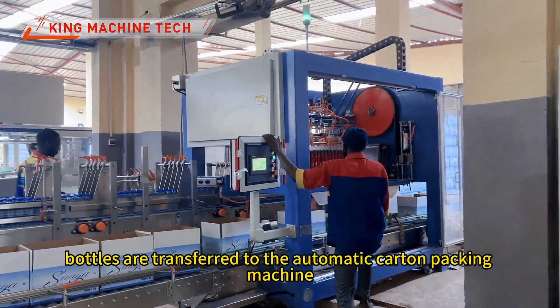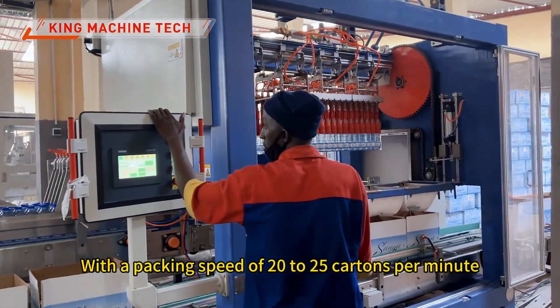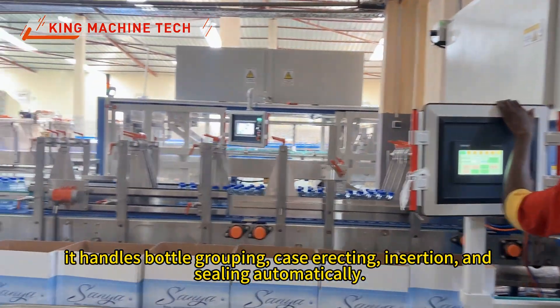Finally, bottles are transferred to the automatic carton packing machines. With a packing speed of 20 to 25 cartons per minute, it handles bottle grouping, case erecting, insertion, and sealing automatically.